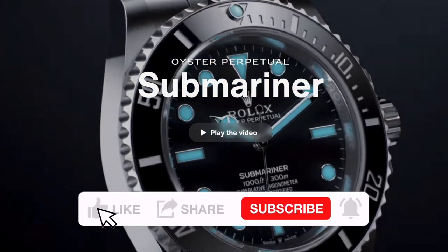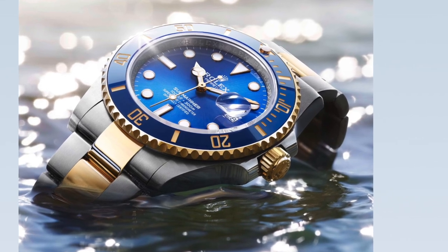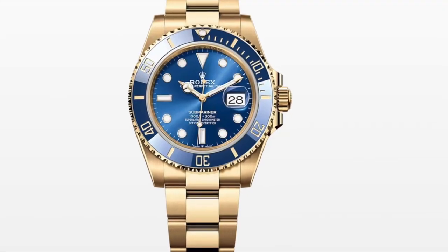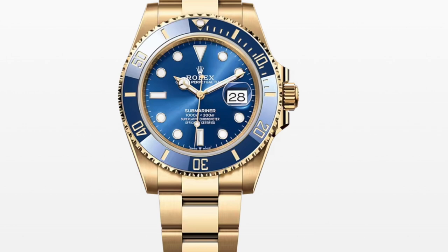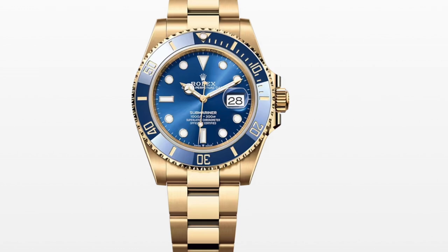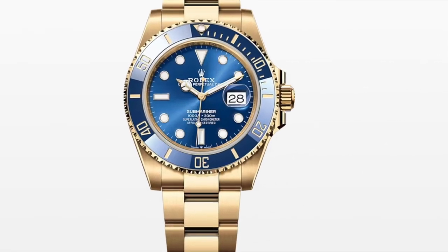The Submariner, launched in 1953, was the first diver's wristwatch waterproof to 300 meters. It features a uni-directional rotatable bezel engraved with 60-minute graduation for safe dive monitoring. The dial reads 'Submariner.' There are two models: the Submariner (no date) in 41mm black dial with Oyster bracelet at $9,100, and the Submariner Date which comes in Oyster steel, yellow gold, and white gold. A royal blue Submariner Date in yellow gold and 41mm is $39,000.